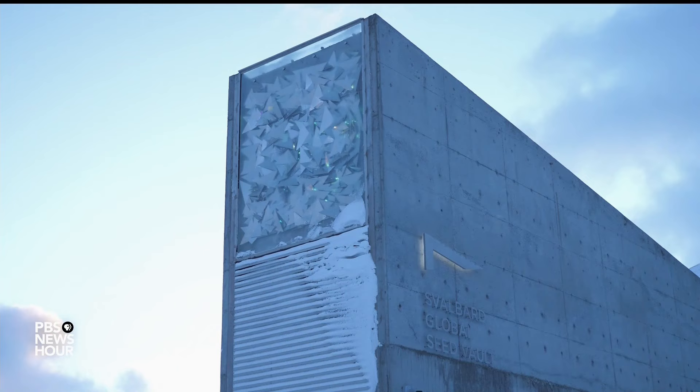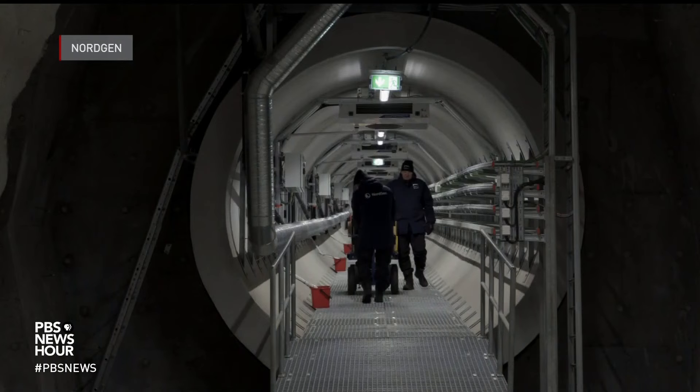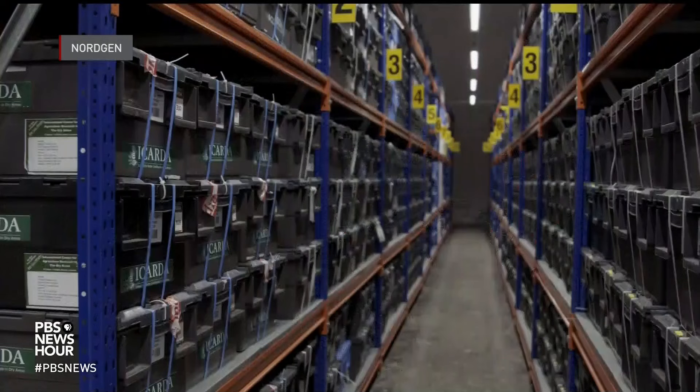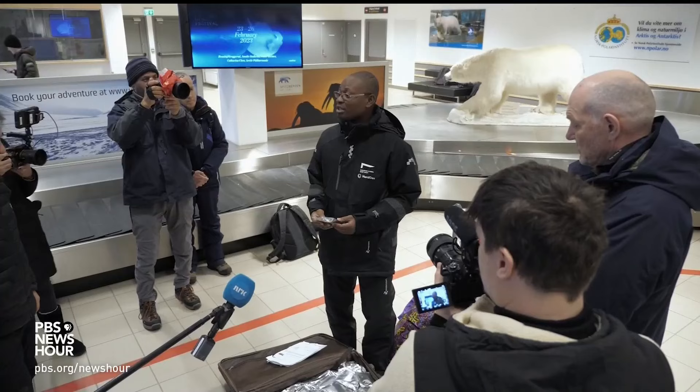It's known by some as the Doomsday Vault, and often referred to as the ultimate insurance policy. Buried deep in the side of a mountain, itself deep in the Arctic Circle, sits the most diverse collection of food crop seeds in the world. It's very important.